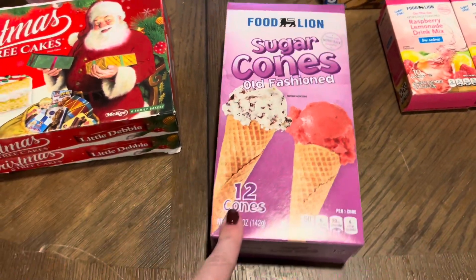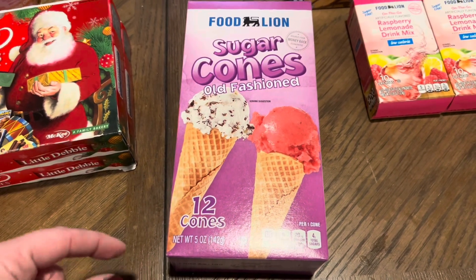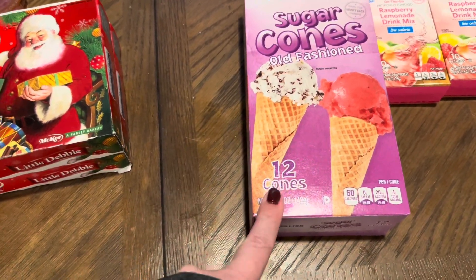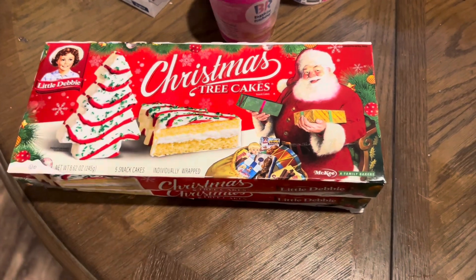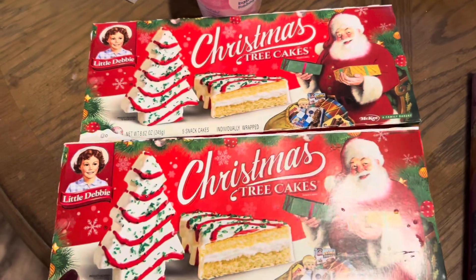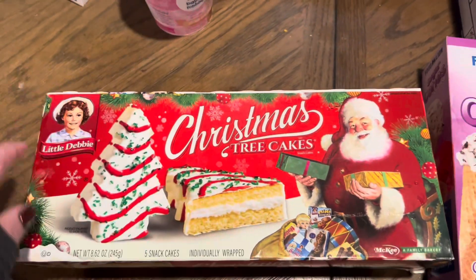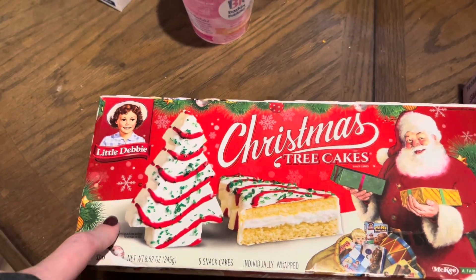For Kylie's class party I also needed pointy sugar cones — I think they're making a Christmas tree craft where you flip them upside down and put icing on them. I'm also going to make Christmas tree cake truffle balls again — they went viral on TikTok and are so delicious. I got two boxes of the Christmas tree cakes; last time we did chocolate ones too but they didn't have any, so the vanilla will work for now.